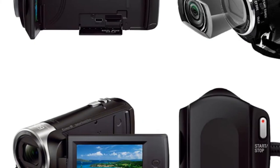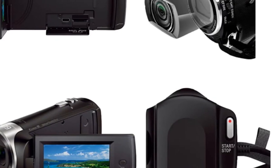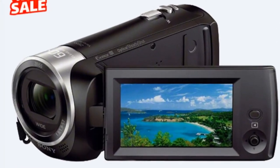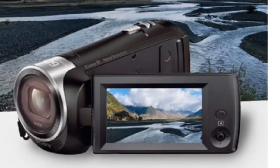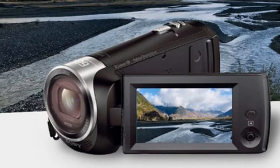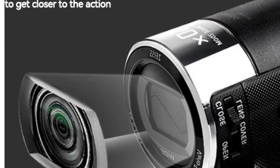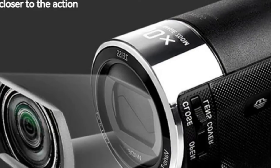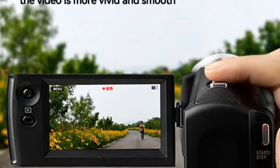The camera has a 2.7-inch LCD screen that allows you to preview and review your footage. You can also adjust the brightness of the screen to suit your preferences. The CX405 has a range of useful functions including grid-line display, marker display, and brightness control. The camera supports both DCF and JPEG formats for images and AVI format for videos. The camera is powered by a lithium-ion battery model NP-BX1 that provides a long battery life. The CX405 has a compact and lightweight design, weighing between 401 and 500 grams, making it easy to carry around and use.